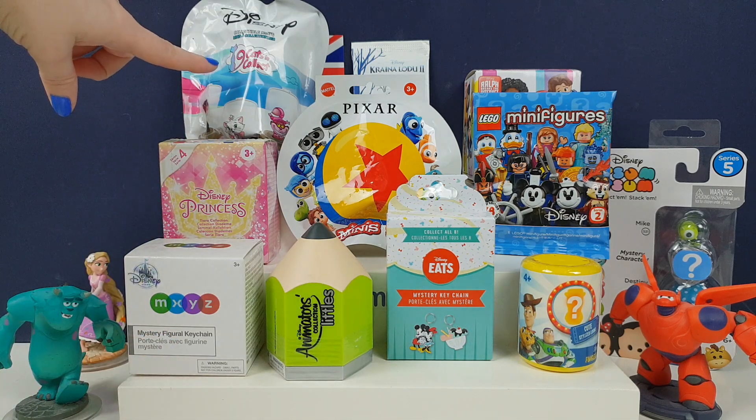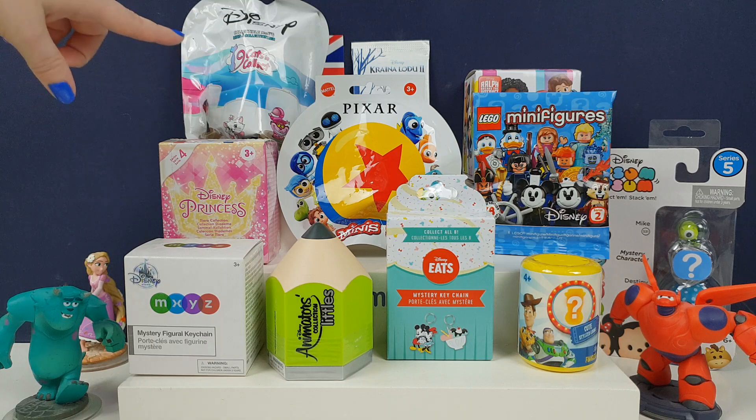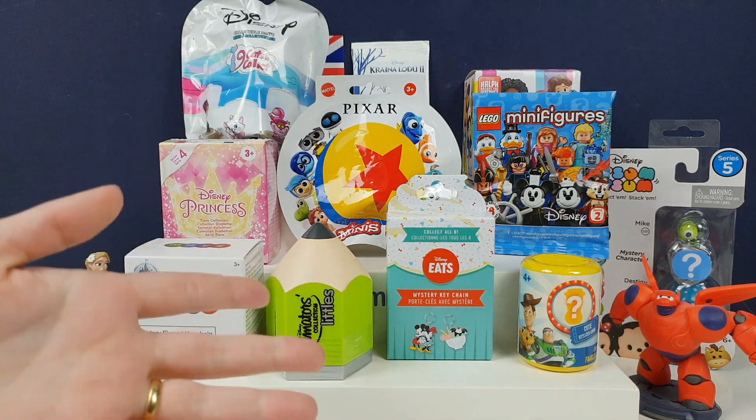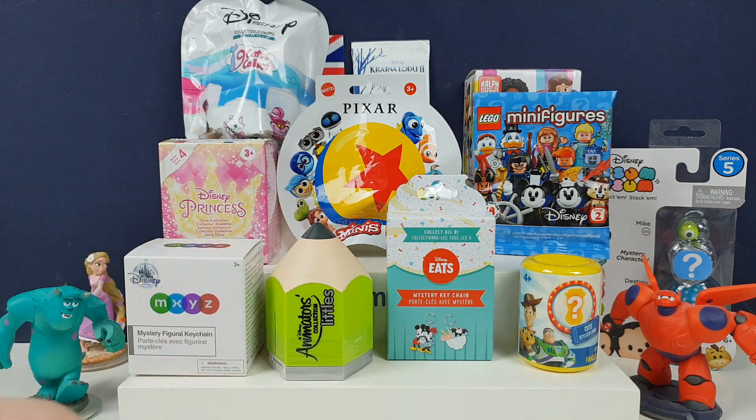We've got these little cats in the domes — or 'domeys,' whatever you want to call them. Actually a cat one — how cute is that? And it's Pixar Minis as well. So if you like everything Disney or Pixar, if it's under the Disney brand nowadays, remember to give it a thumbs up and subscribe.